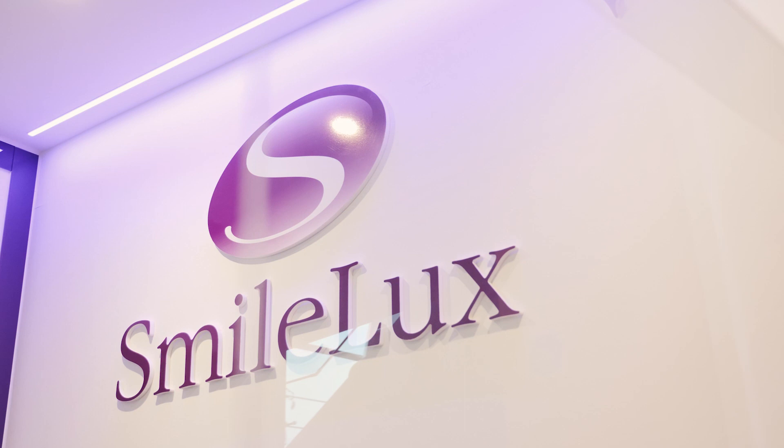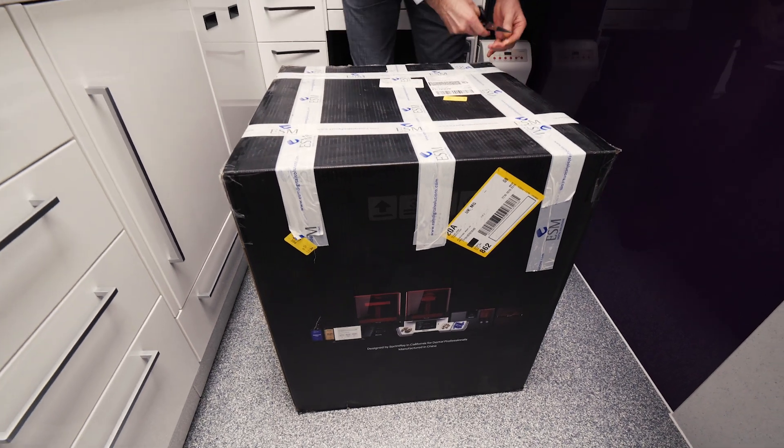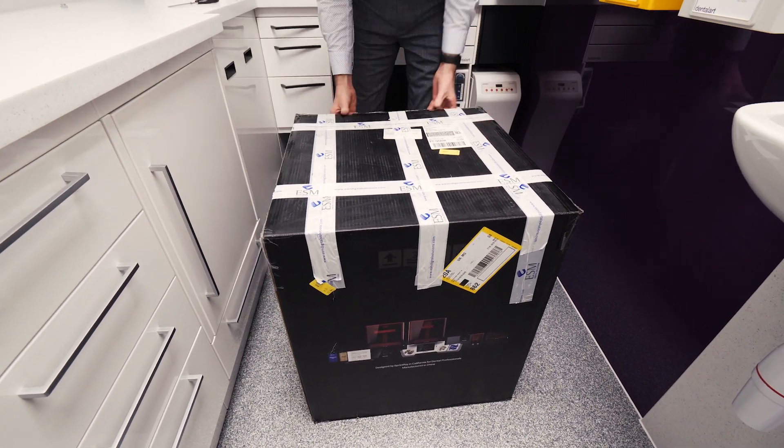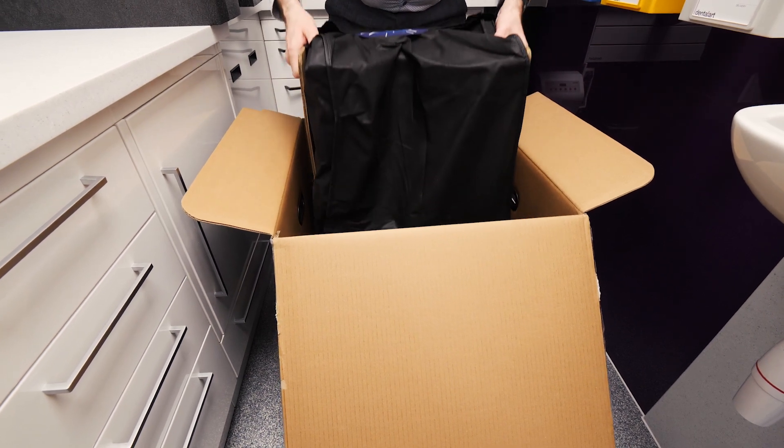Today is an extremely important day. We're making history because we're having our very own 3D printer installed in our digital laboratory upstairs. I've been waiting for this for a very long time. There's been a lot of planning involved and it will allow us to do things that we couldn't do before.